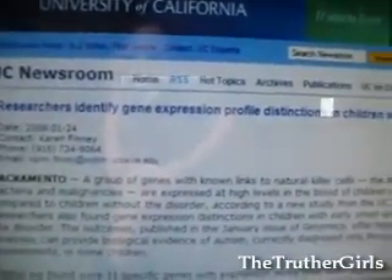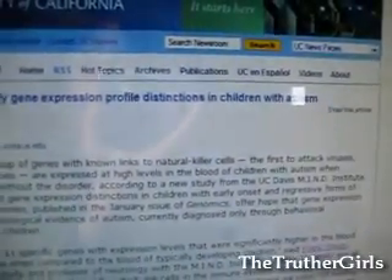While we're on the subject of autism, one last thing. This is from the University of California, UC Newsroom: "Researchers identified gene expression profile distinctions in children with autism." They found that genes were being expressed differently in children with autism. Interestingly, it had to do with natural killer cells — this has been found by other researchers treating autism from a biomedical perspective, not just a psychiatric perspective. The children who have autism, their immune system is totally skewed: instead of having a balance between Th1 and Th2 immunity, they're Th2 skewed and have chronic inflammatory processes.